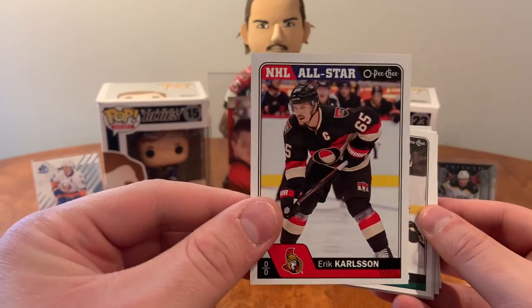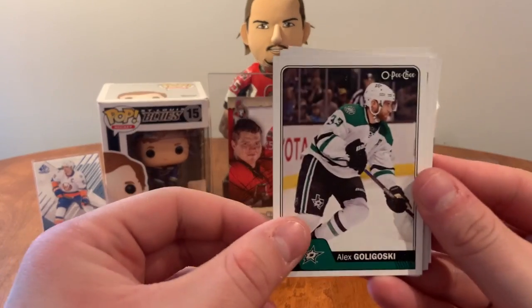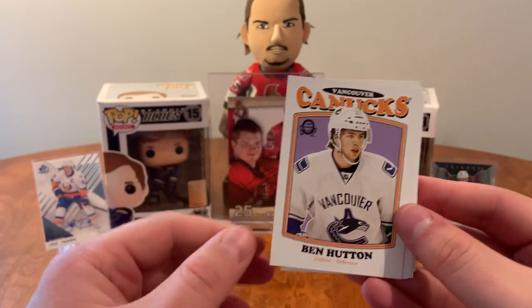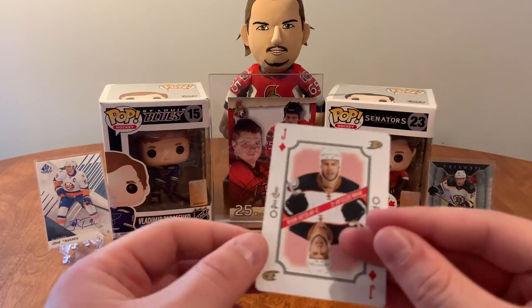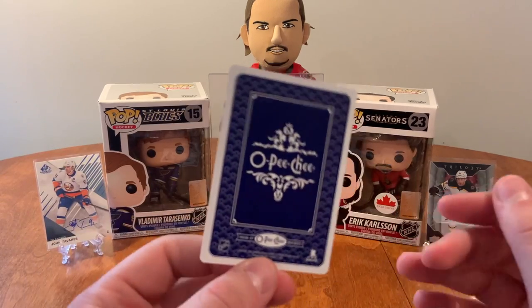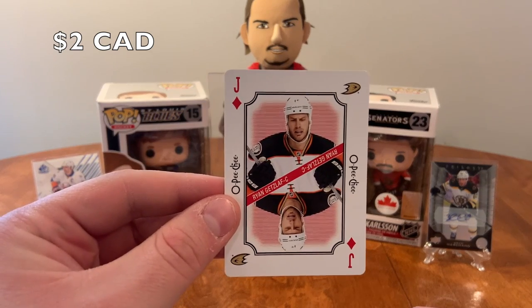NHL all-star Eric Carlson — I don't think I have that, probably be keeping that. Alex Goligoski, Evander Kane, Johnny Gaudreau, Ben Hutton retro. Oh, we got a playing card! David Perron, Brad Boys, Ryan Getzlaf — OPC playing card! Got the jack of diamonds — cool! Ryan Getzlaf jack of diamonds playing card.